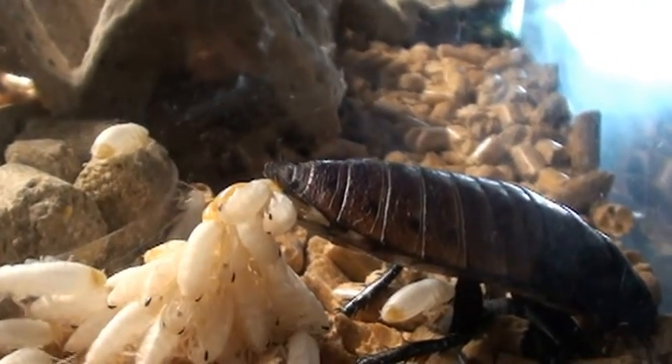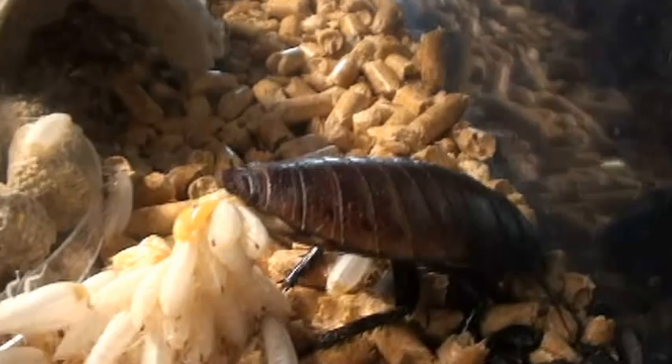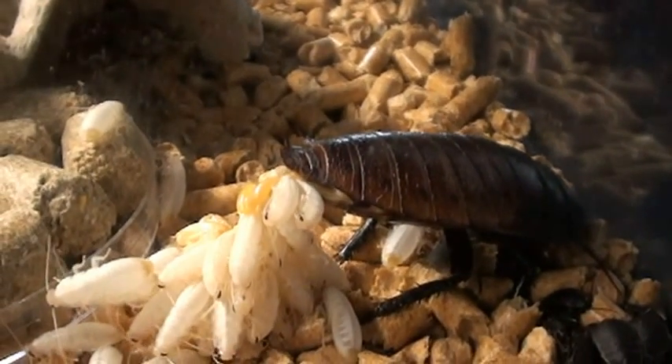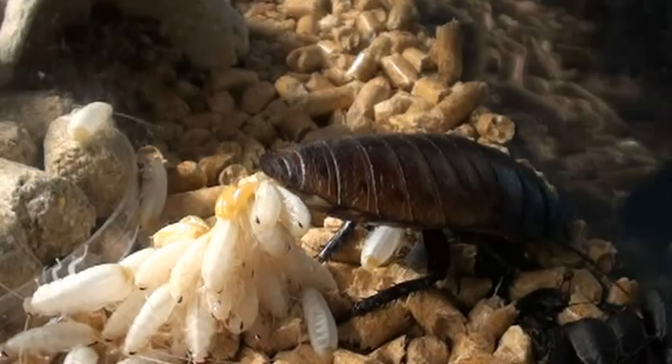I caught this yesterday on campus — this two-tailed swallowtail, Papilio multicaudatus. Is that a big deal? It's the state butterfly.